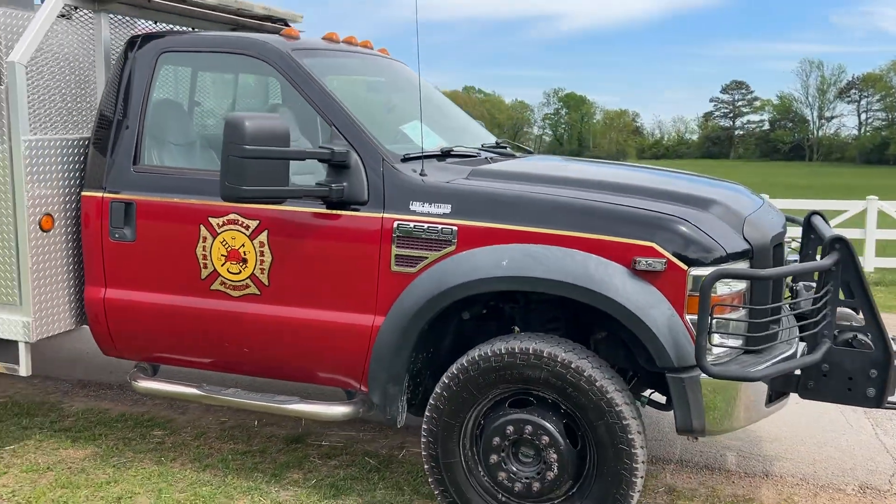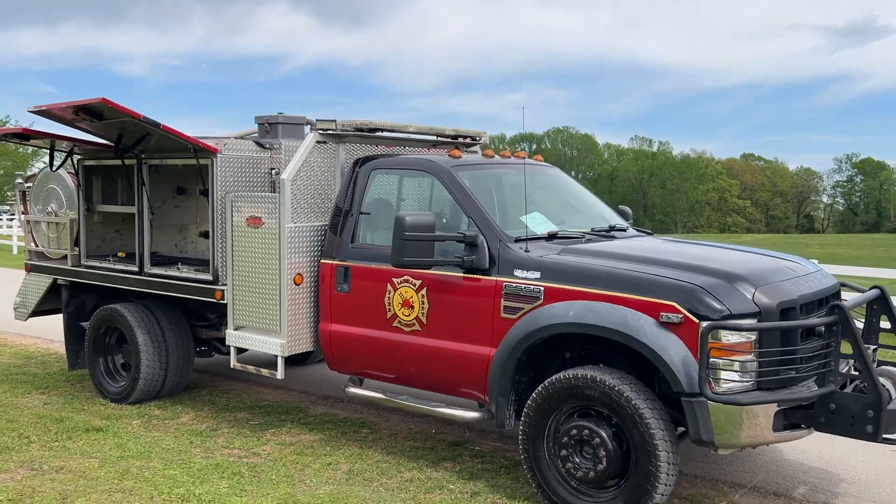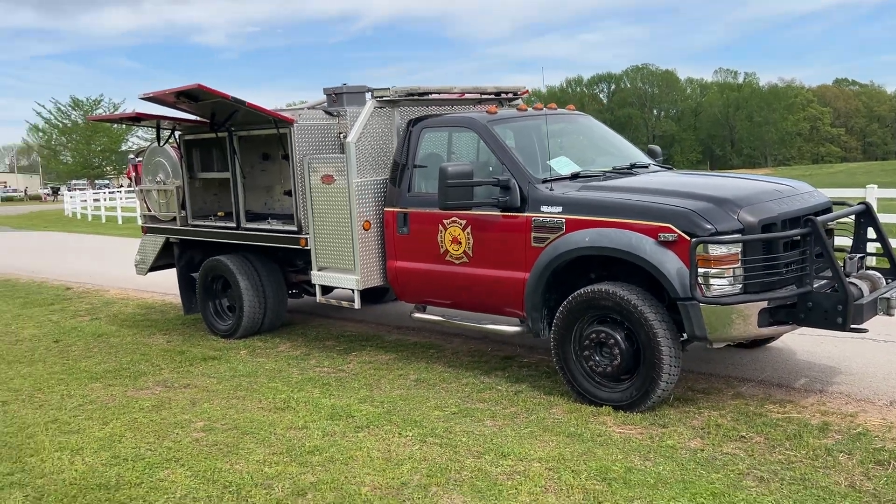Brush trucks are a hot item for us right now and this is a nice one. I hope that video is helpful to you, and I'll do my best to help you with this truck. Thanks for the opportunity to help you again.